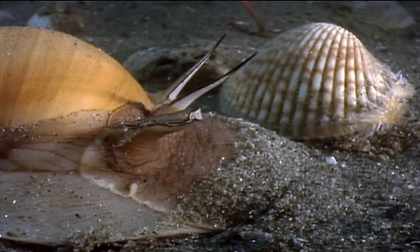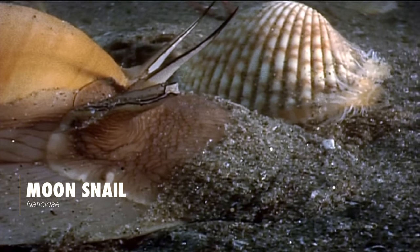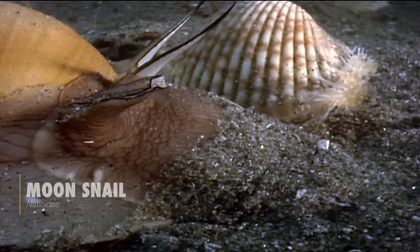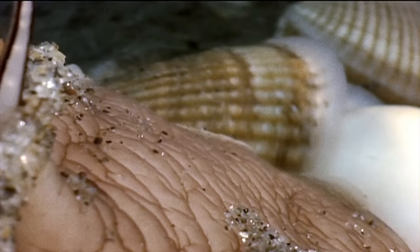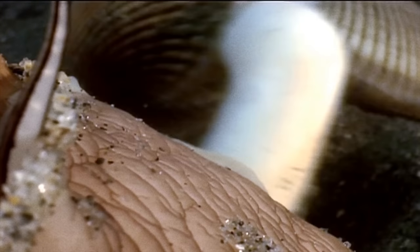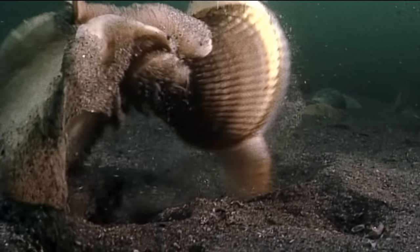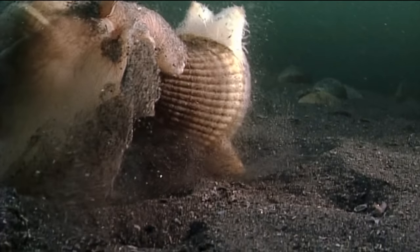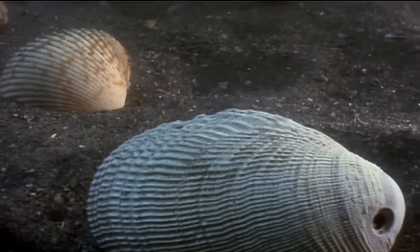On the hunt is a moonsnail, a predatory gastropod that hunts bivalves. When threatened, these cockles extend their foot and kick with great force, enabling a quick escape from the attacker — but they're not always so lucky. Once a cockle is firmly in its grasp, the moonsnail uses its sharp, rasping radula to bore a hole through the shell of the cockle, and can then consume the soft animal within.